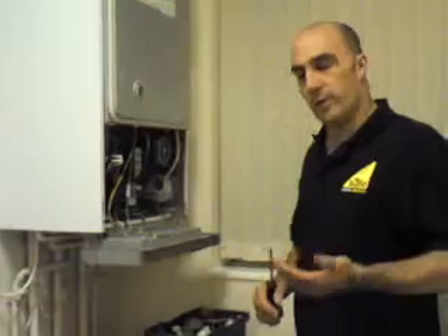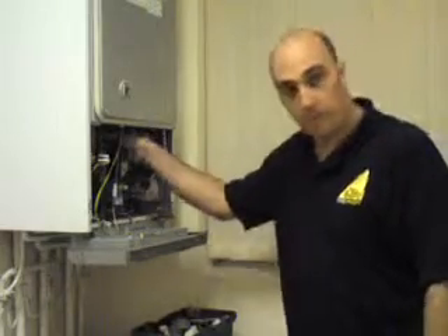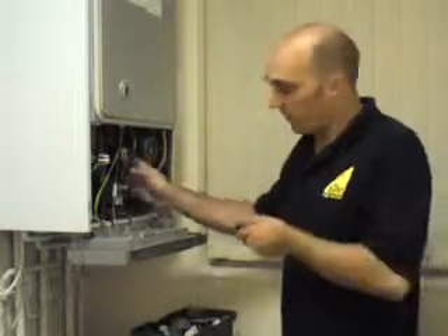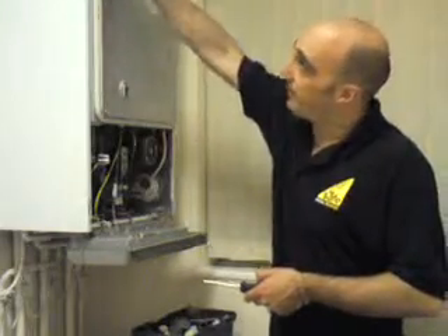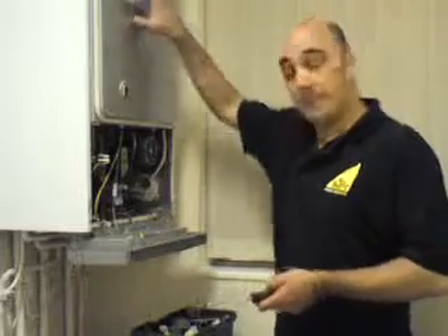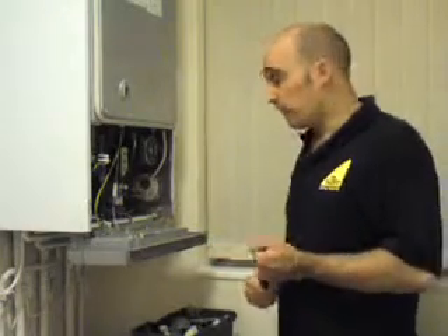It is quite important to actually get a service done once a year. Because there are critical parts like the gas valve, which obviously needs to have the gas pressures checked, but also looking for leaks. In the combustion chamber as well, the seals have to be checked and, as per the manufacturer's instructions, cleaned out. There's a heat exchanger on there, and the flue has to be checked for any signs of corrosion or blockages.